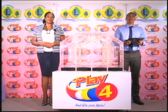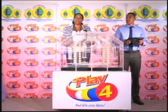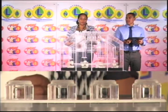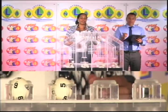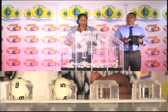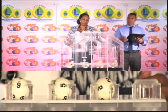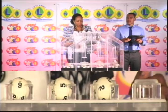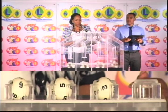All Play 4 tickets should be dated the 28th of March 2017. We have 10 balls in each of the staging tubes, numbered from 0 to 9. These balls were checked and verified by our auditor. I will now let them into the mixing chamber and get the machine going. The Play 4 winning number is 6, 5, 2, 5.